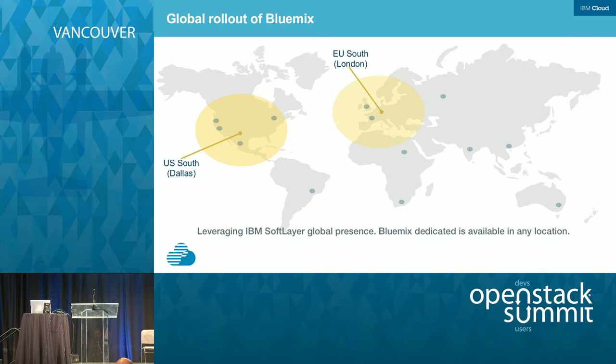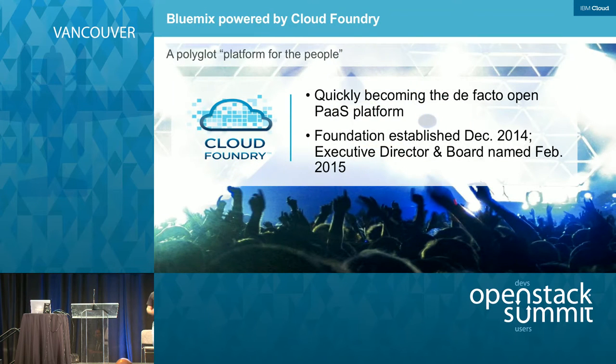It's a global platform. Our shared hosted offering is actually running out of the United States and Europe, and leveraging the global presence of SoftLayer — the public cloud infrastructure on which it is running — we can launch dedicated Bluemix across the globe. It's based on Cloud Foundry, as I mentioned. Cloud Foundry also has a foundation, much like OpenStack, which was established in December of 2014, and in February of this year they got the executive director and other board members.